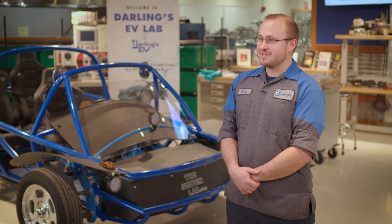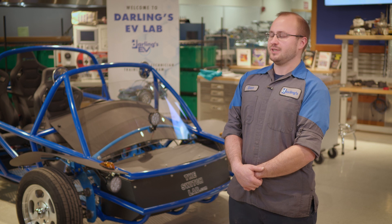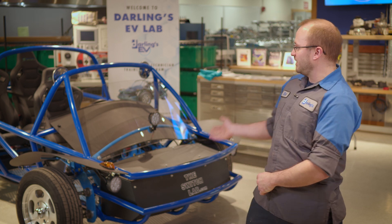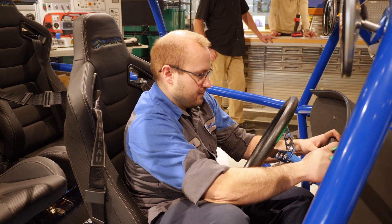I've been with Darling's for 17 years, senior master Ford Tech for the past 14 years. I was invited to participate in the Switch program to build these vehicles — it has been very fun.